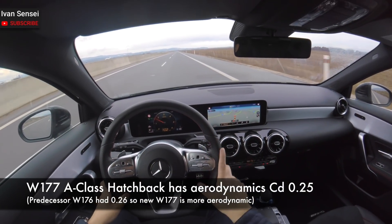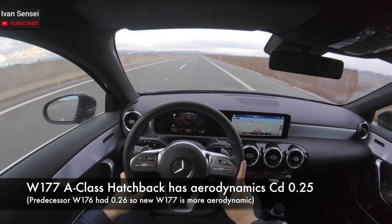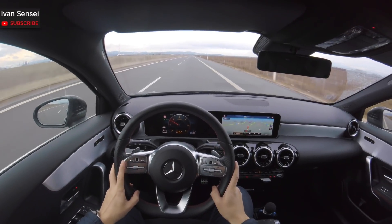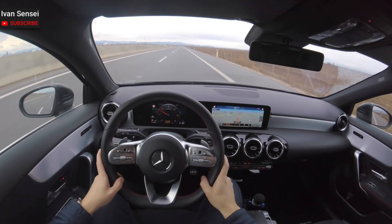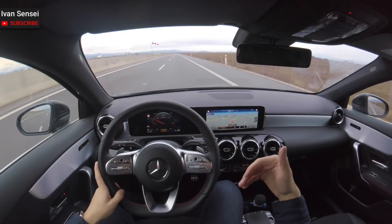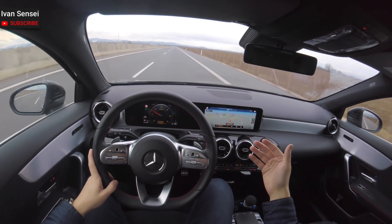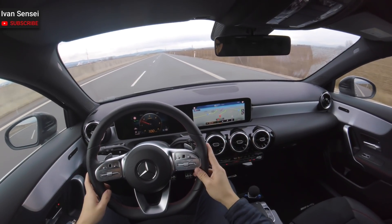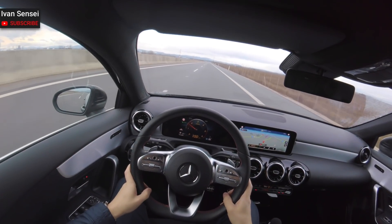This car goes through the air very easily - it's aerodynamically efficient. Overall this car behaves on the highway and on the roads like a much bigger car, so you have the feeling like this is a much bigger segment of car. From my experience over the past five months, this feels like something like a bigger car - like a Volkswagen Passat, for example.